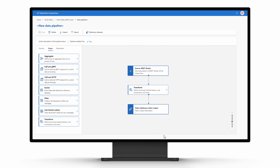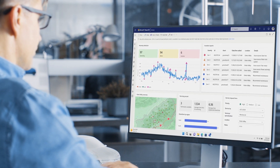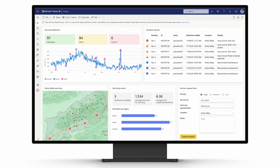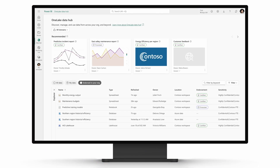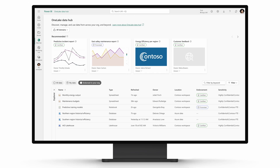Priya reaches out to Contoso's data professional, Lucas. Lucas fine-tunes the new dashboards that Laura will use, and operational insights are now at Laura's fingertips. With data flowing into one lake, Lucas has the contextualized data he needs for future updates to the Anomaly Detection's AI model. Data, insights, and predictions are now flowing to the team.